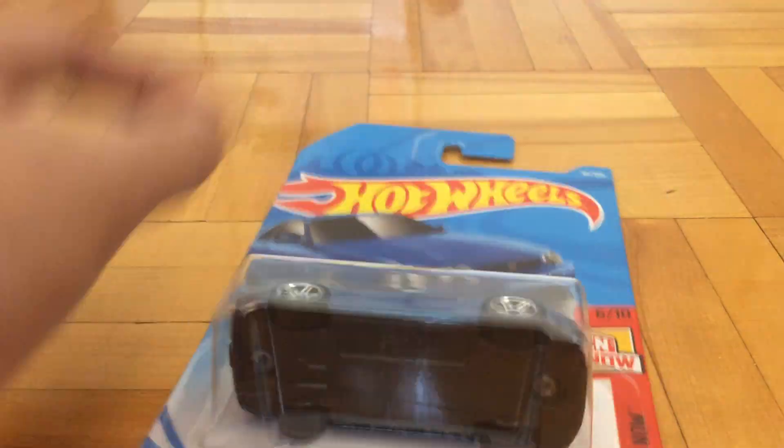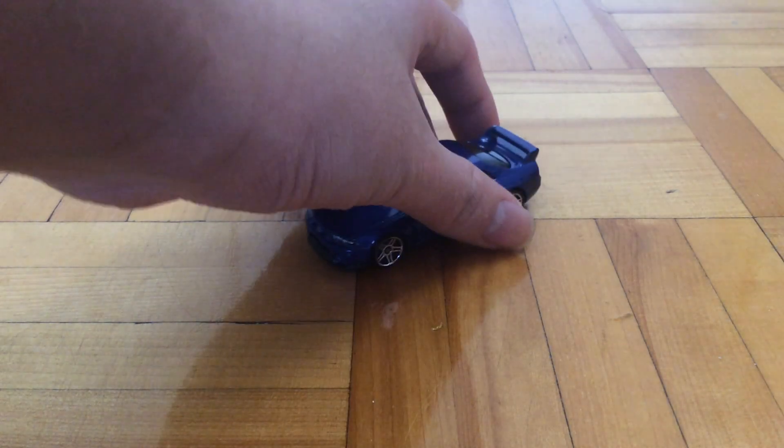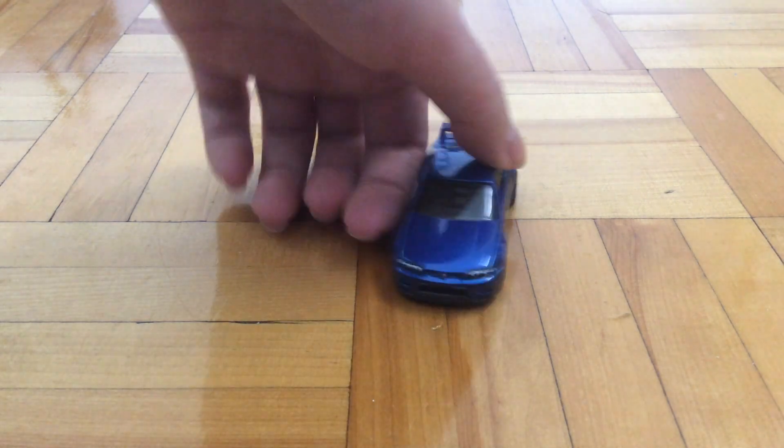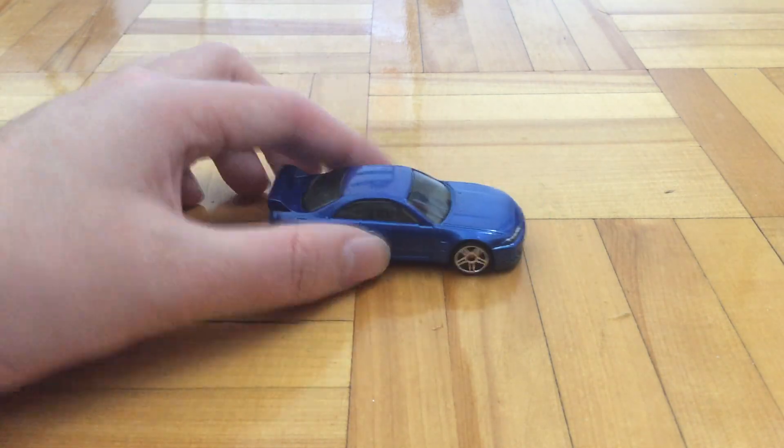Here's the card art — pretty nice. Here's the car itself; it's pretty cool. It's got a metal body, plastic base, and it's got this blue paint that I believe is kind of metallic.